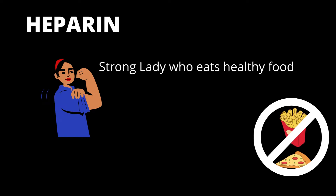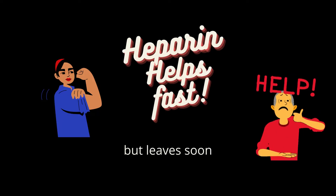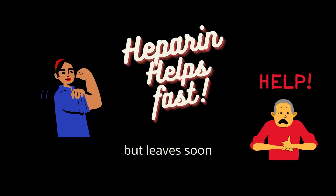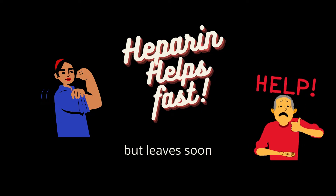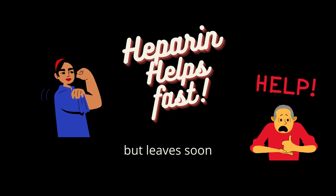First, let's talk about heparin. Imagine heparin to be a strong lady who eats healthy food — she doesn't eat any fried fatty food. 'Strong lady' should help you remember that heparin is the strongest acid, and 'no fatty fried food' will help you remember that heparin is not lipophilic — lipo meaning fat. This lady heparin will go and help quickly if someone needs help, so heparin helps fast.